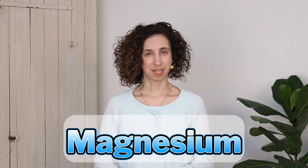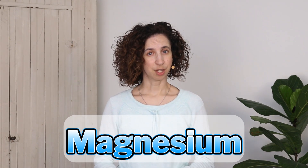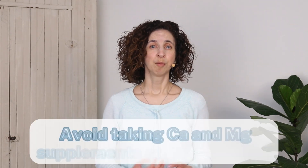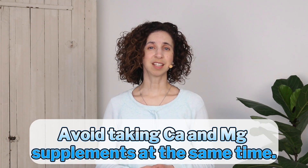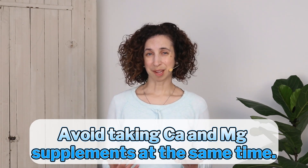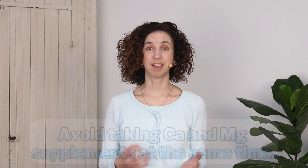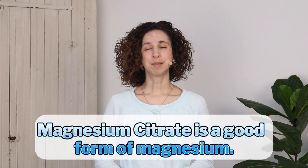Magnesium is another common supplement. The general rule of thumb is that you want to take about half as much magnesium as you do calcium. Doctors used to recommend taking calcium and magnesium together, but newer research suggests that they may actually compete for absorption, making it better to split these supplements up if you can. Magnesium citrate is also a good form of magnesium to take.